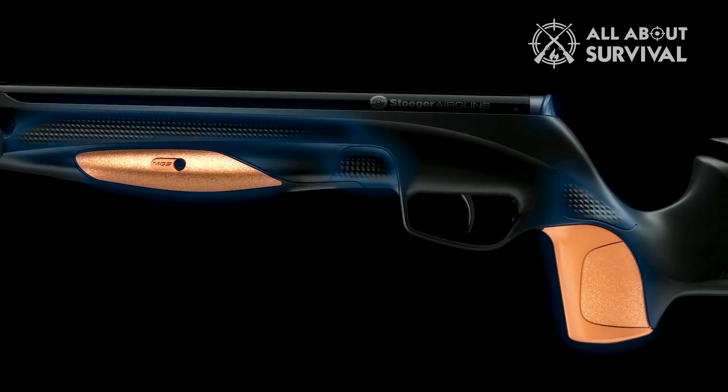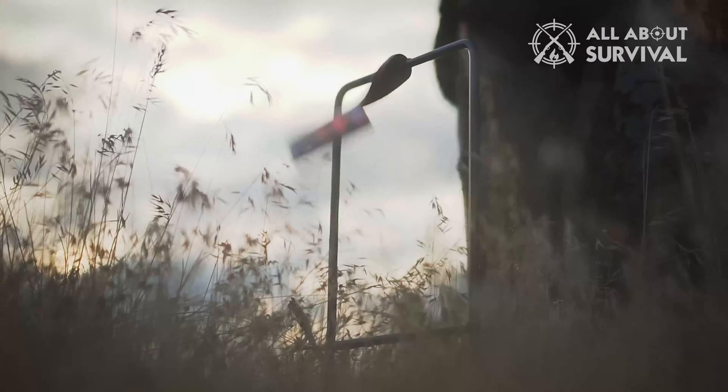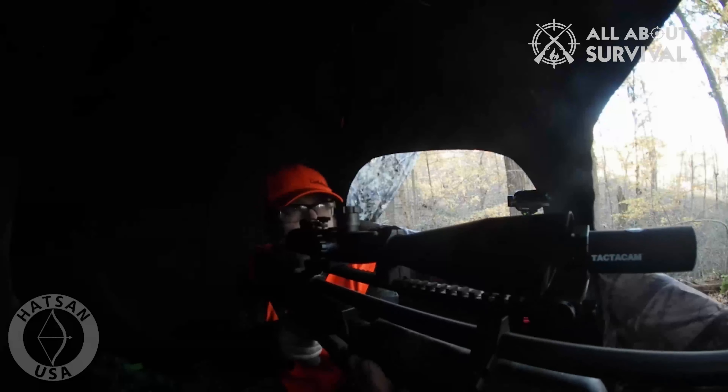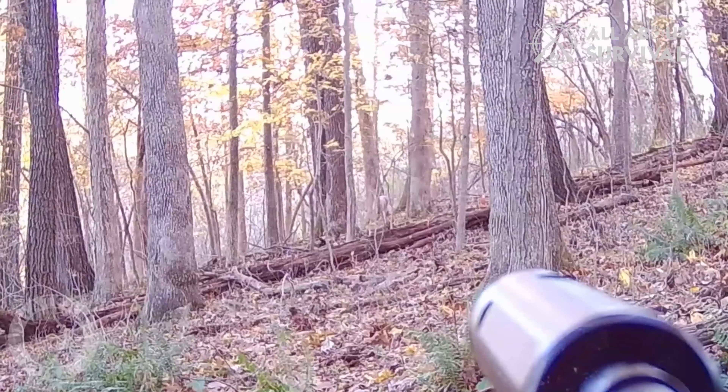In recent years, there's been significant development focused on air rifles for recreational shooting, competition, and my particular area of interest, hunting. While air guns are most commonly thought of for small game hunting, they've expanded into predator and big game hunting.